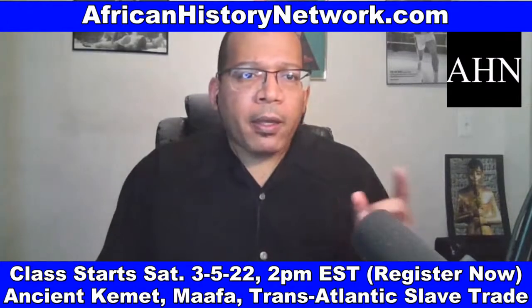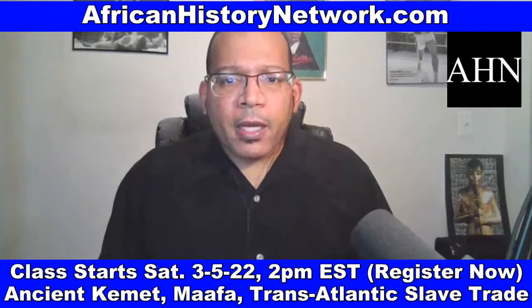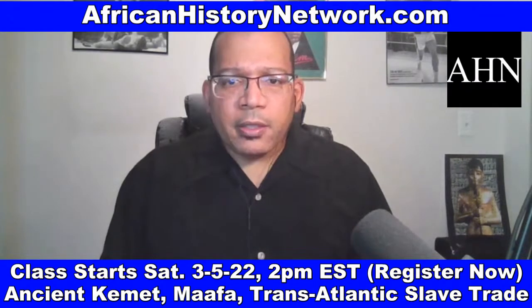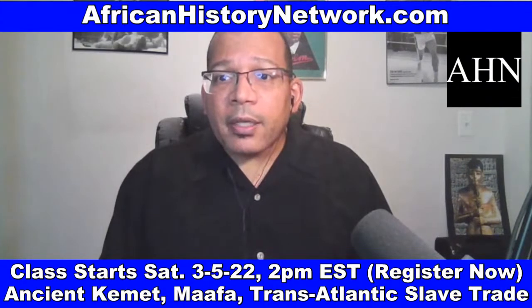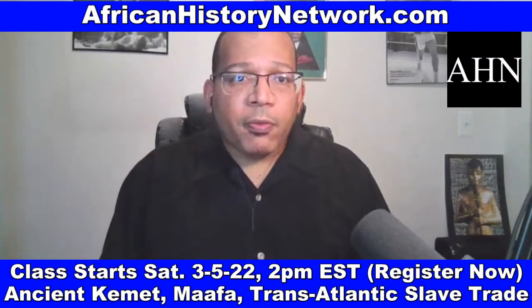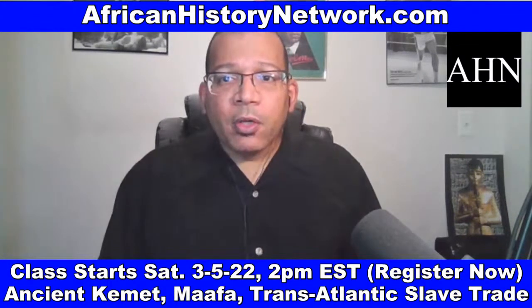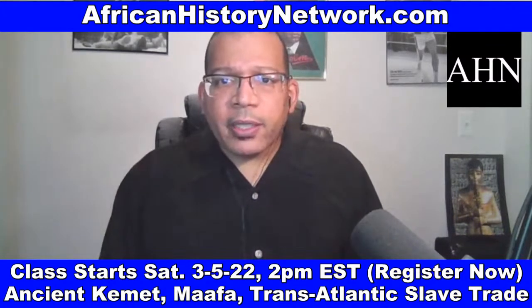A lot of you have asked questions about the online class that I teach on Saturdays, 2 p.m. to 4 p.m. Eastern Standard Time — Ancient Kemet, the Moors and the Ma'afa, understanding the transatlantic slave trade, what they didn't teach you in school. We deal with thousands of years of history and what leads up to the transatlantic slave trade taking place.